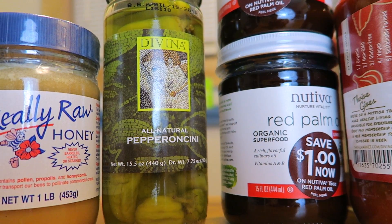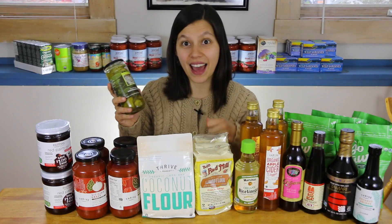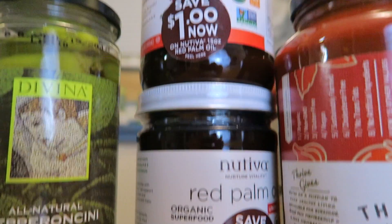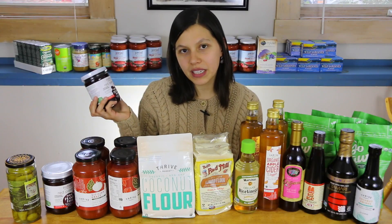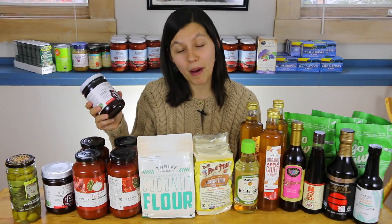I got one jar of pepperoncini — some people have them on the side of sandwiches but I like to add them to certain recipes. I also got two jars of Nutiva red palm oil, which we use mostly to fry our plantains in. My husband is from Ghana and he loves his plantains and palm oil.